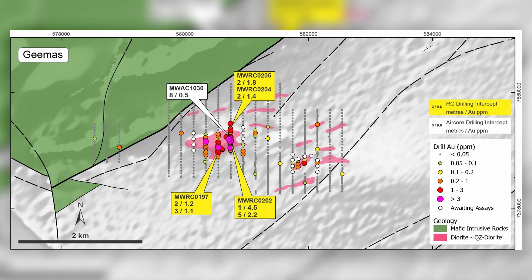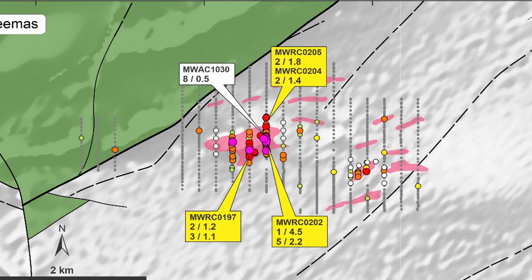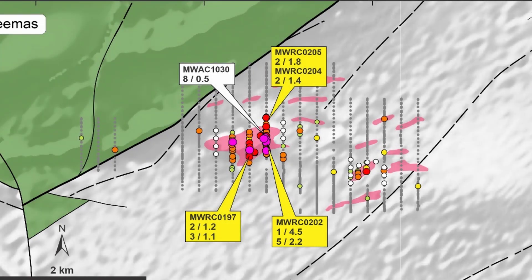RC drilling has been completed across five 200-metre spaced sections at the main target area to follow up on earlier shallow scout air core drilling. Mineralisation intersected by RC to date at Jeemas is narrower, but also hosted within intervals of predominantly shallow-dipping quartz-pyrite-arsenopyrite veins within broader envelopes of strong sericite alteration in the target intrusion. We've intersected mineralisation from near surface down to depths approaching 100 metres, including 1 metre at 4.5 grams per tonne gold from 33 metres and 5 metres at 2.2 grams per tonne in hole MWRC 202.